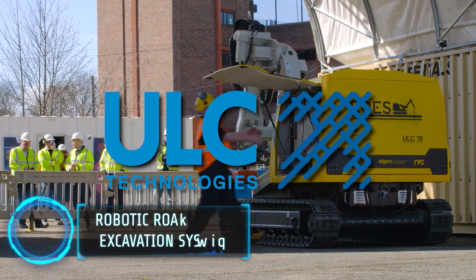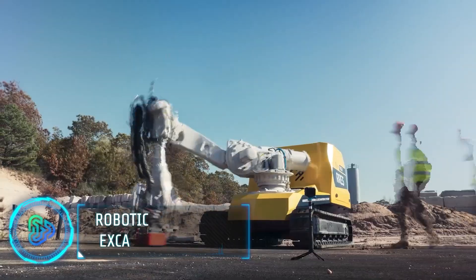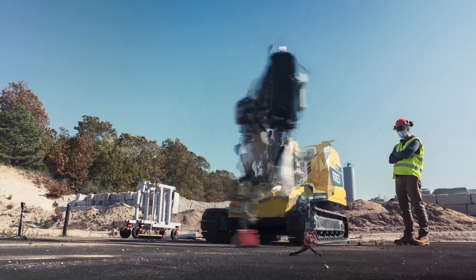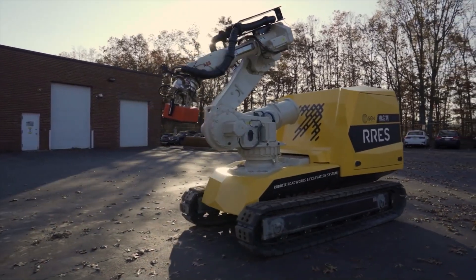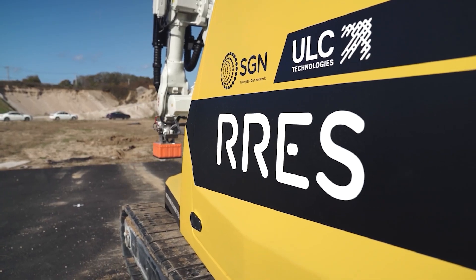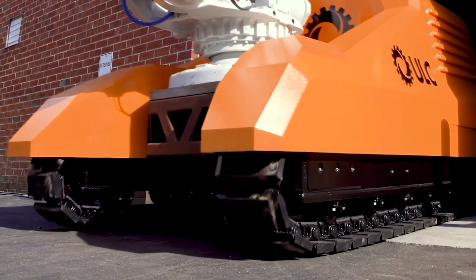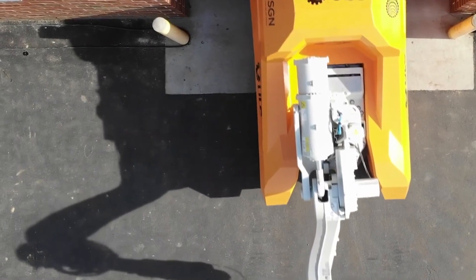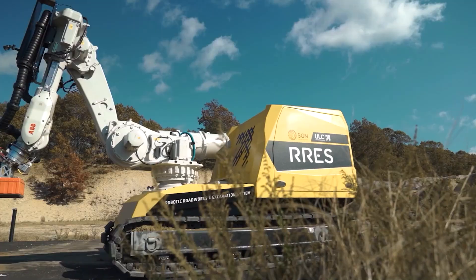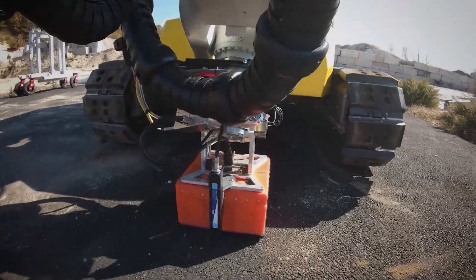ULC Technologies and SGN are revolutionizing roadworks with the Robotic Roadworks and Excavation System (RRES). This all-electric robotic system improves the efficiency of excavation and maintenance work on underground infrastructure. RRES utilizes soft-touch excavation technologies and artificial intelligence to reduce the risk of accidental damage to buried utilities, and limits the need for workers to enter excavations, enhancing safety and minimizing disruption to communities.